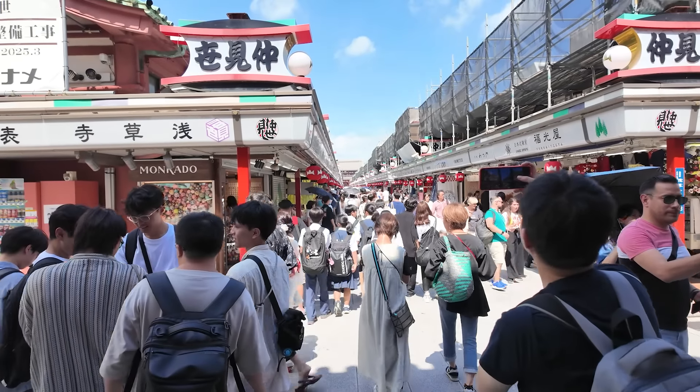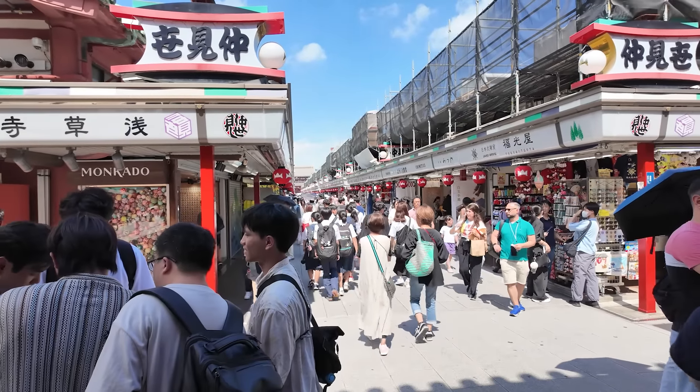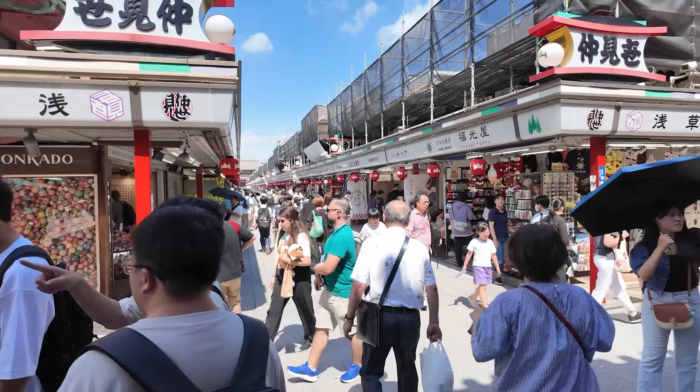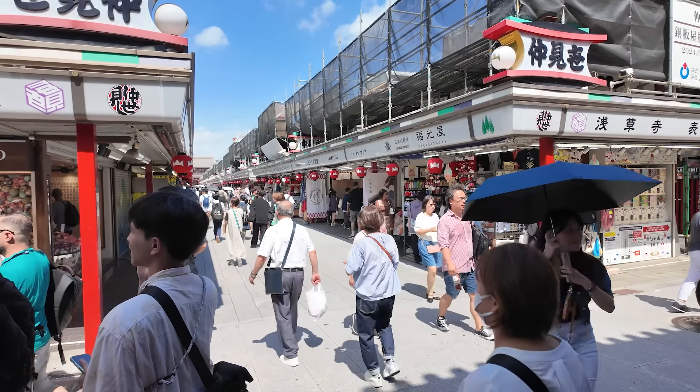That's the Kaminarimon gate here. This is the tourist information center. So how are you guys doing today? Hope you're having a great day wherever you are.